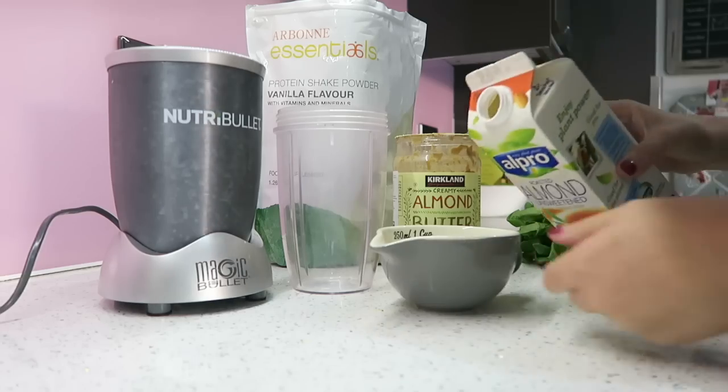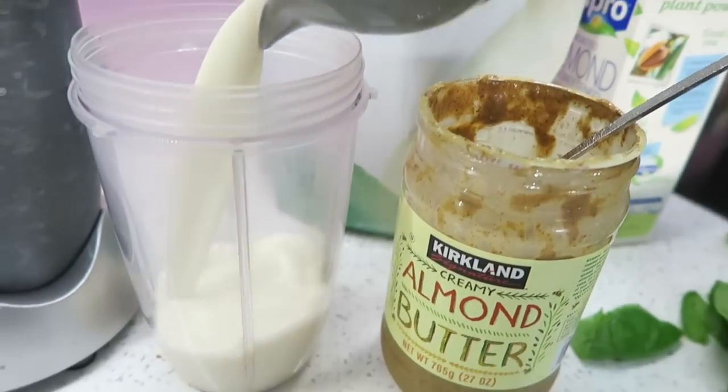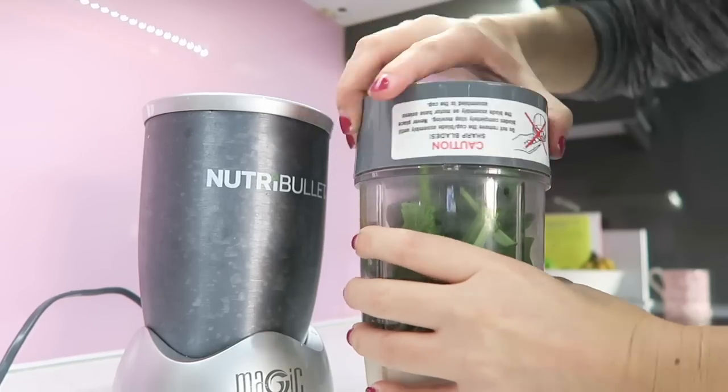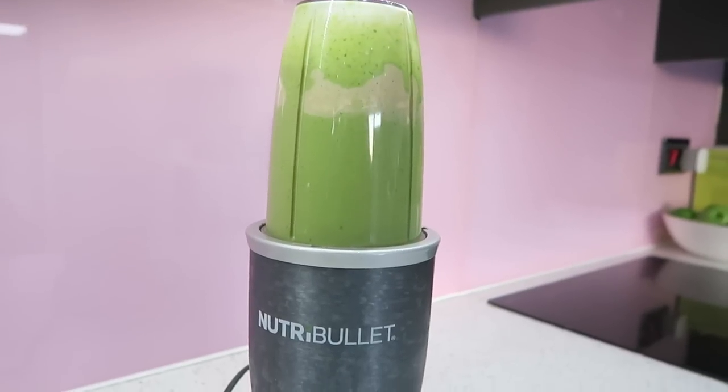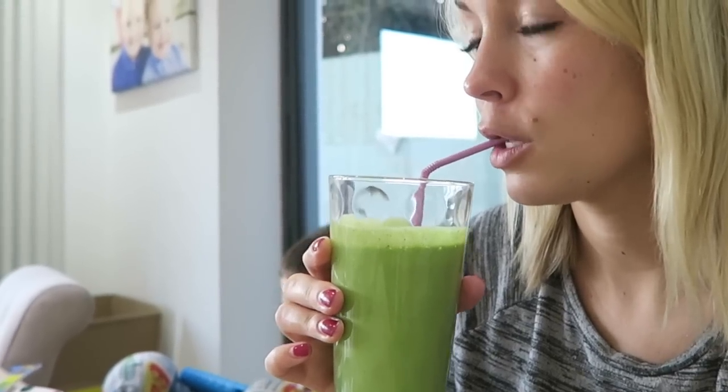My next tip is to eat well. Although that sounds simple and easy to say, I think as mums we forget about ourselves because we're so busy worrying about what our kids are eating — we kind of forget to eat. I've forgotten to have breakfast so many times. So now I've got into the habit of having a really quick healthy breakfast, which is a protein shake loaded up with spinach, sometimes bananas, protein powder, and a bit of almond butter and almond milk. It's so easy and quick to make in the morning.